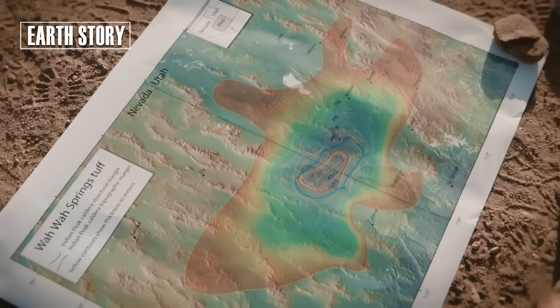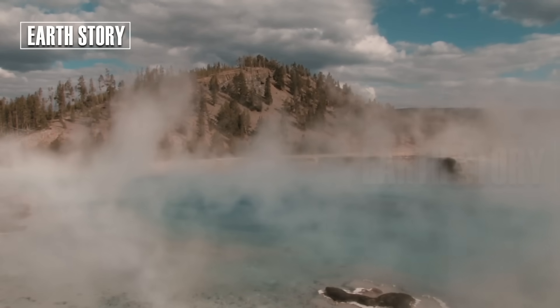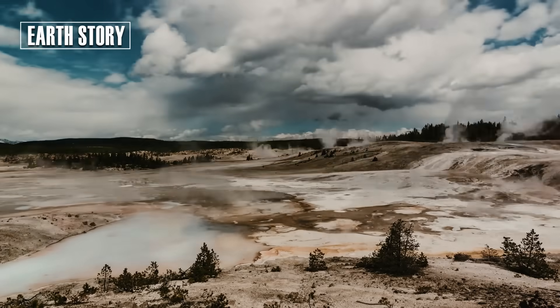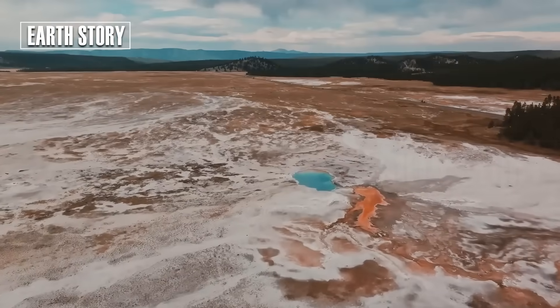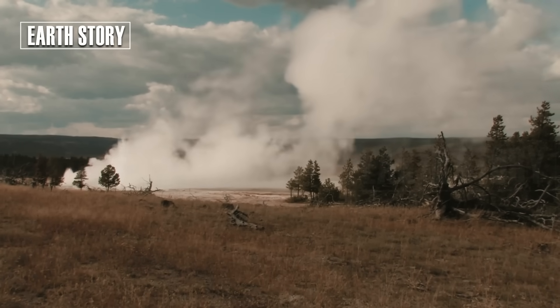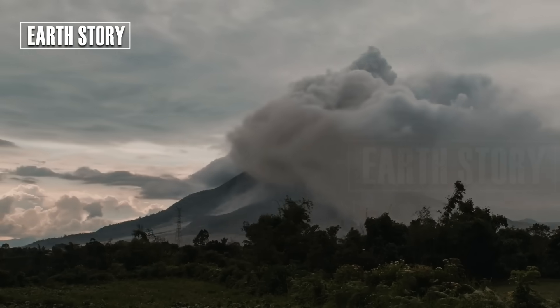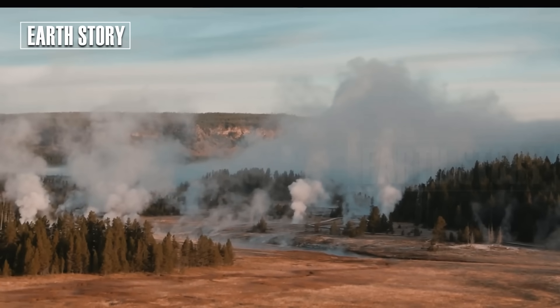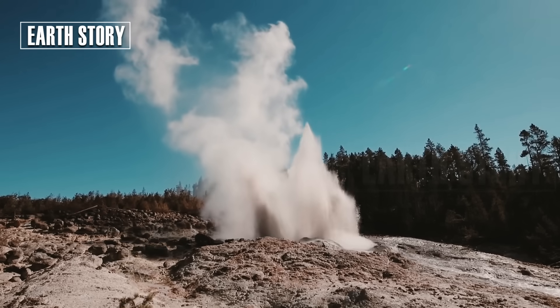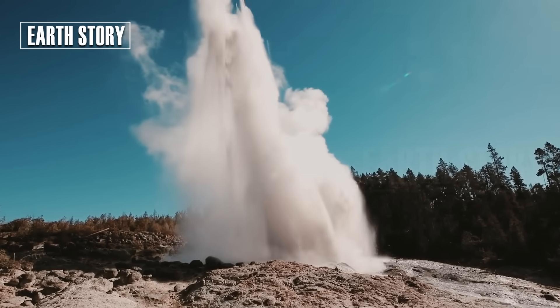Sometimes the gas pressure is too great. The bubbles explode more violently, sending mud several meters into the air. While rare, these events can be dangerous for visitors who get too close. The Yellowstone Volcano Observatory monitors this mud flow area, recording temperature, gas composition, and pressure changes. This data helps us understand the hydrothermal system and detect danger signs, such as the possibility of larger hydrothermal eruptions.